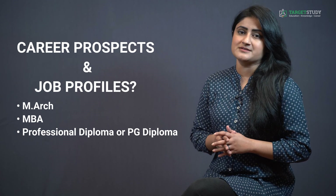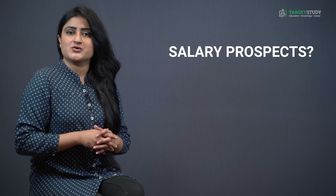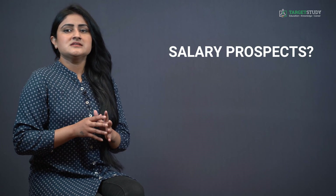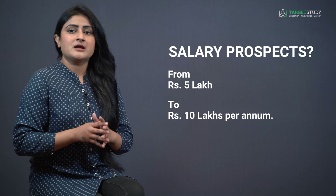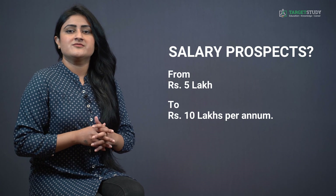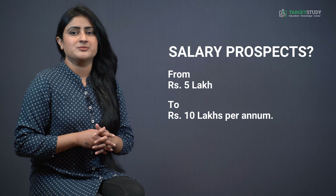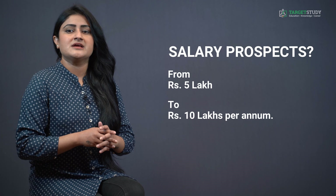The widely asked question is: what are the salary prospects after B-Architecture course? As far as salary and pay packages are concerned, the starting salary widely varies between Rs. 5 lakh to Rs. 10 lakhs per annum depending upon the skill and caliber of the candidate and the institute from which you have taken your degree. The salary can increase multi-fold with experience and caliber in the private sector. In the government sector, pay packages are based on the prevailing pay scale in the particular state.